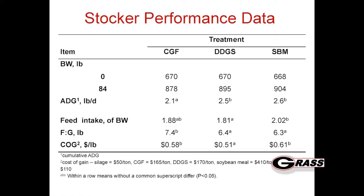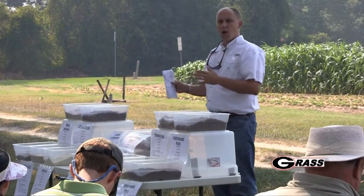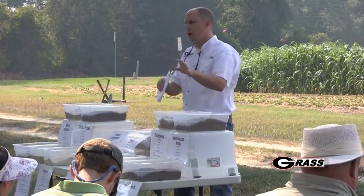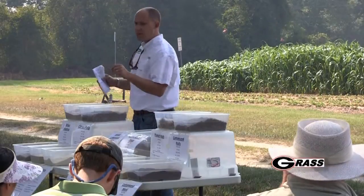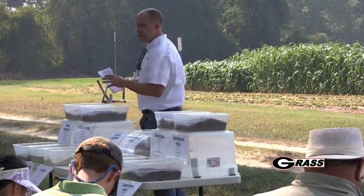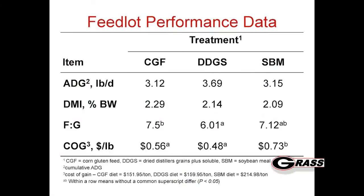Now, getting away from the silage part a bit - with the interest we've had in locally produced beef and finishing cattle here in the southeast, we decided to take these animals and keep them on their respective diets at 25 percent of the dry matter - whether it was corn gluten, distillers grains, or the soybean meal corn mix - and shift them over to a feedlot diet. They did shift over to a high corn ration but still maintained those respective byproduct diets at 25 percent.